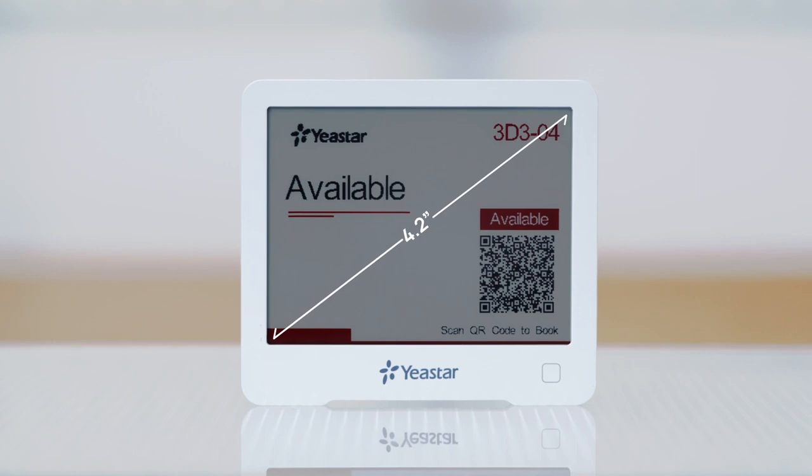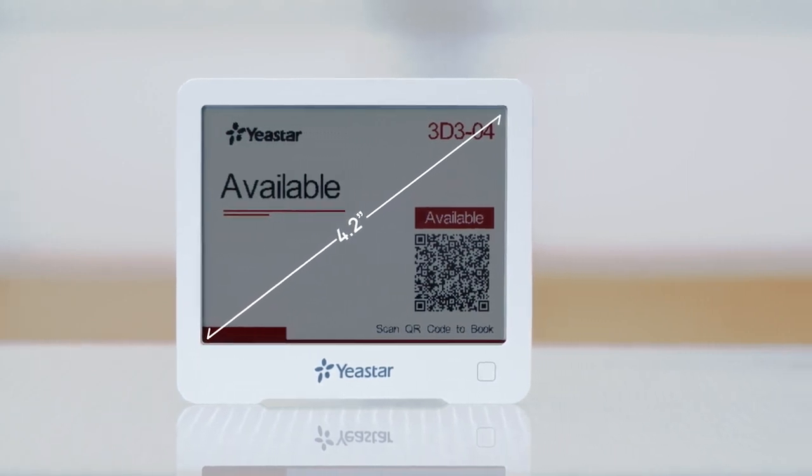As a 4.2-inch e-ink screen, it perfectly combines convenience and energy saving.